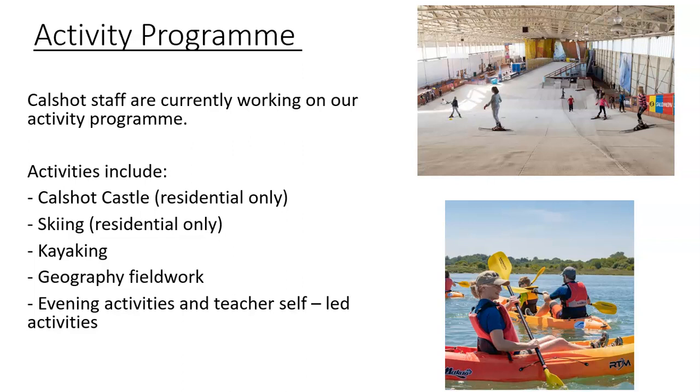Our programme is still being developed, but Cowshaw have confirmed that children going on the residential will get to visit Cowshaw Castle and do some skiing on the first day, Monday. Then on the second day, everyone — including day trip children — will get to do kayaking and geography fieldwork. There will also be evening activities on the Monday evening for those staying over, which the teachers will organise.